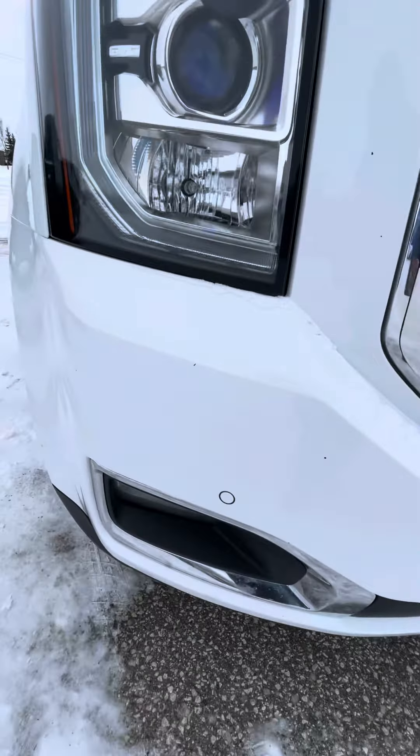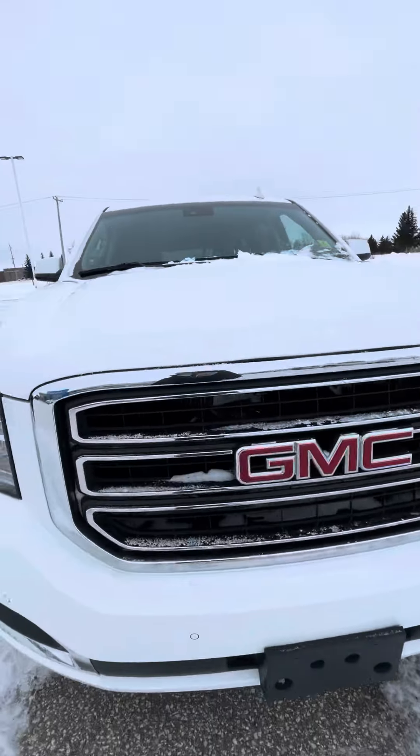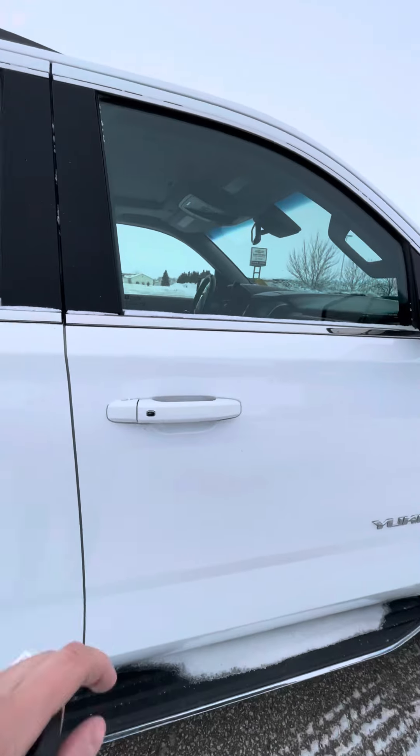There are a couple of stone chips just on the front here. The previous owners did live on a farm, but overall it's in really excellent shape. You've got your running boards of course and the assistive entry.